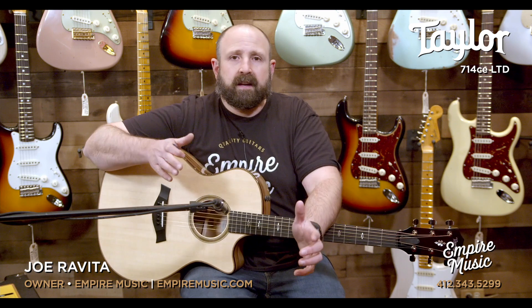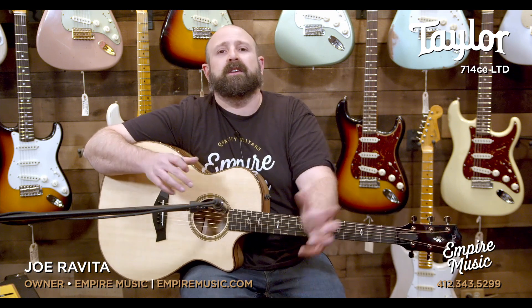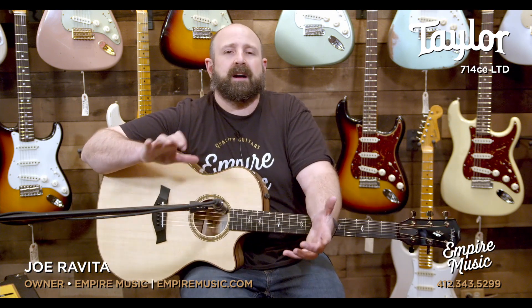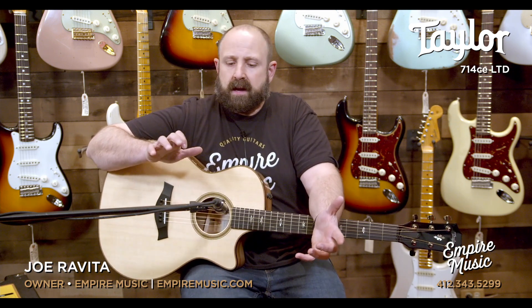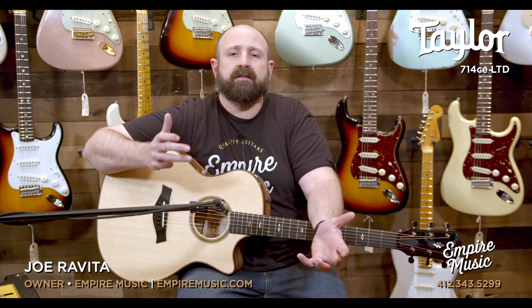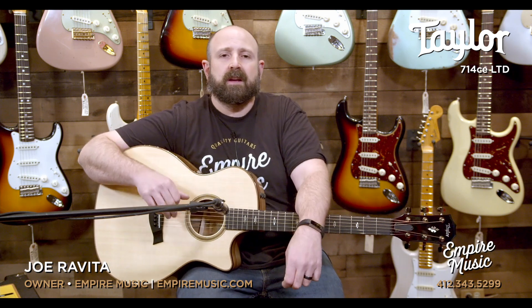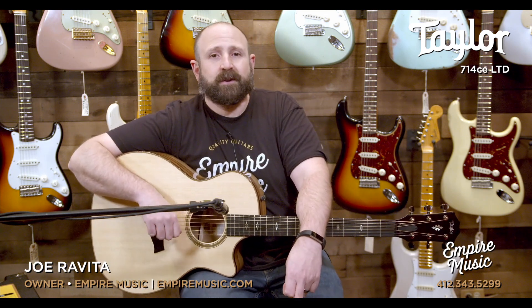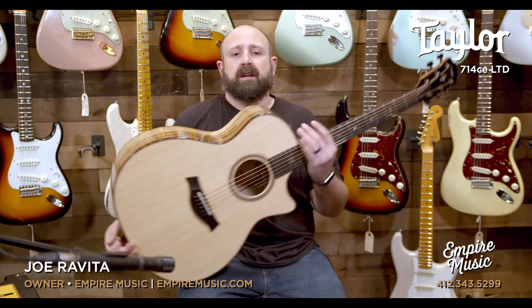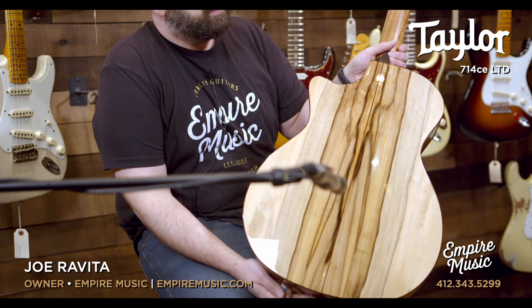I'm not going to lie, I buried the lead. We have a limited edition guitar in all this chaos. Brands aren't making limited edition guitars — they're really behind with back orders. I got a call from Taylor last week saying they have three 714CE limited editions for me. Do I want them? Oh yeah. These are righteous: the 714CE Lutz Spruce Sassafras back and sides. Check it out.